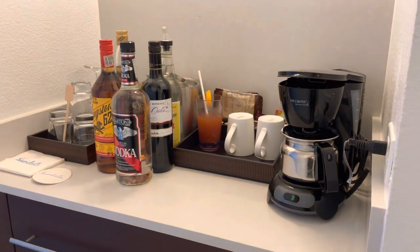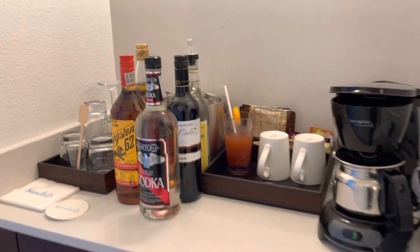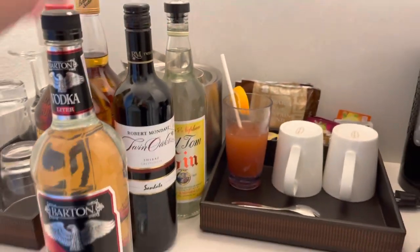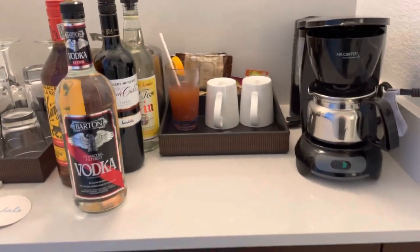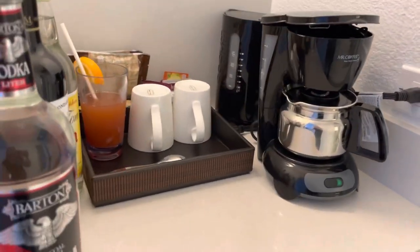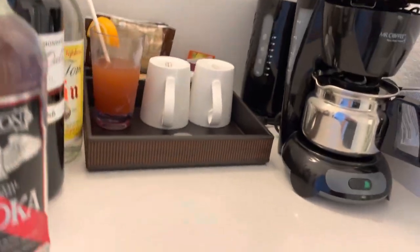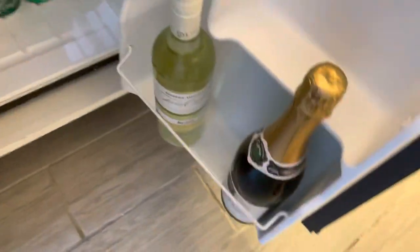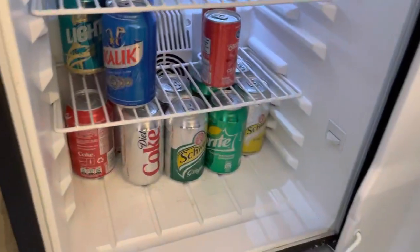At club level and above, you do get bottles of liquor in your room. For those below club level, that drink is actually mine — I just set it down. There's also a coffee maker and a refrigerator stocked with wine, soft drinks, and beer.